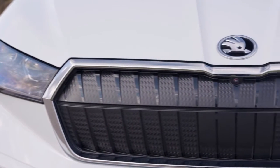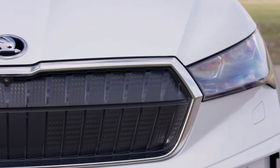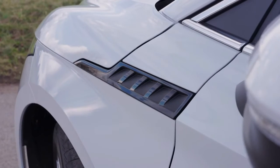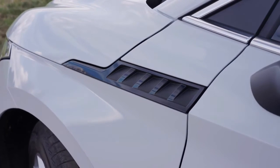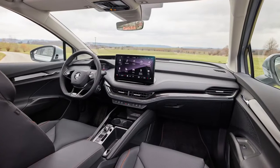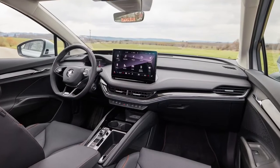The entry-level version of the ŠKODA Enyaq iV is a practical and sustainable everyday family companion, providing a generous amount of space and a high level of functionality. There is also a perfect Enyaq iV for people who drive a lot and are looking for maximum range and quick charging, as well as for customers with a dynamic driving style who expect optimal performance even from an electric SUV.